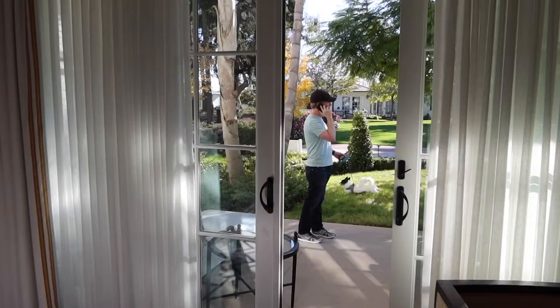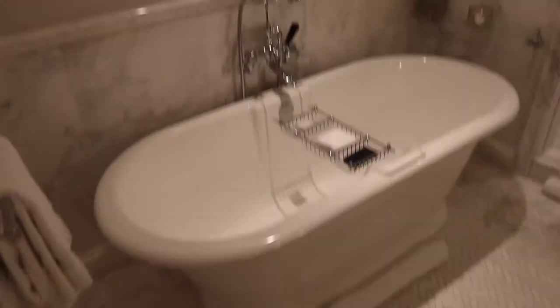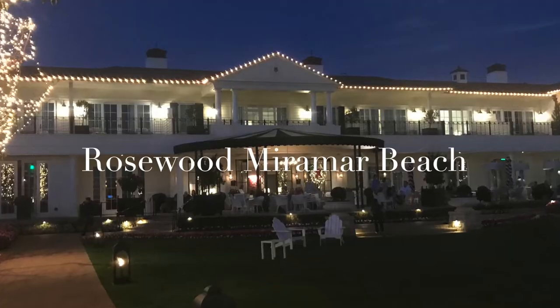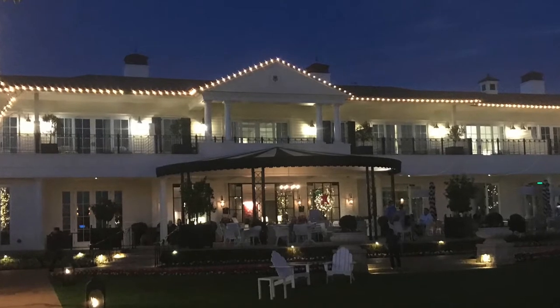We've been in quarantine about eight or nine months and my husband and I just needed a break for mental health purposes. We went over to Montecito, California — specifically the Rosewood Miramar Beach Inn, which is in the Santa Barbara area.